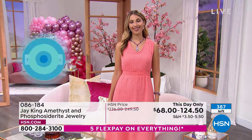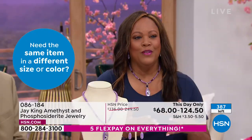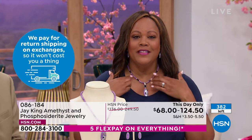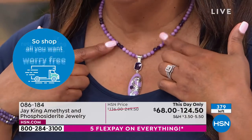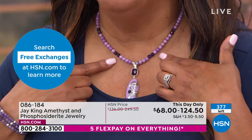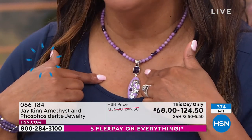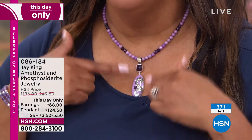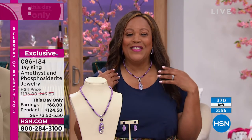We only have 100 necklaces to go around. This phosphosiderite lavender color — you just don't see it, and it's all natural. To get the amethyst from Zambia — this is top, top, top high-grade amethyst. More than $100 off, with all this beautiful scroll work on the drop. This necklace goes from 18 to about 21 inches. You have a three-inch extender, and I want to show you the back. Go to hsn.com — his clasps are so easy, it's a beautiful hook clasp.